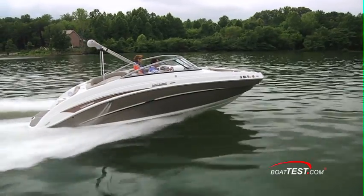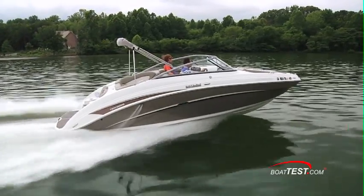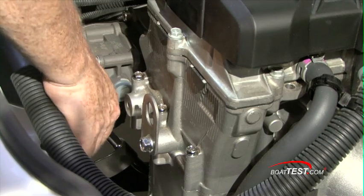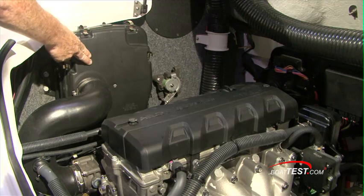The Yamaha 242 Limited has twin 1.8 liter Yamaha engines. There's plenty of room all around for maintenance. Dipsticks are very easy to get to on both engines, as are the air filters.